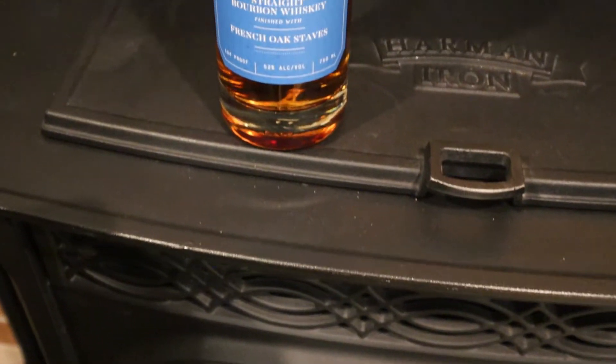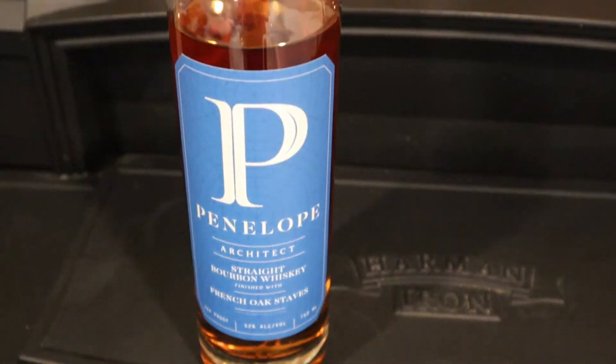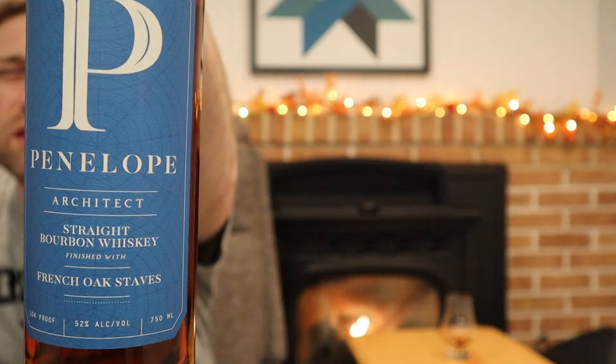Hello everybody, it's Bourbon Bill, and tonight a very special episode. We're giving this company a second shot to impress me — that's right, it's Penelope Architect Build Number Three.